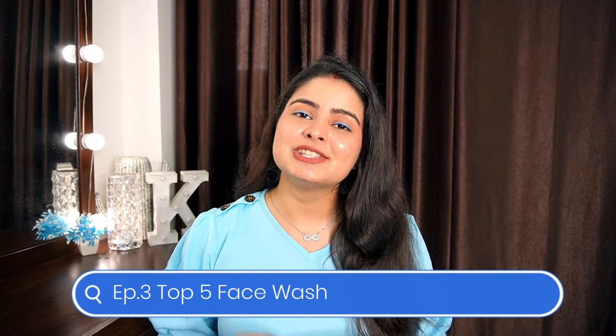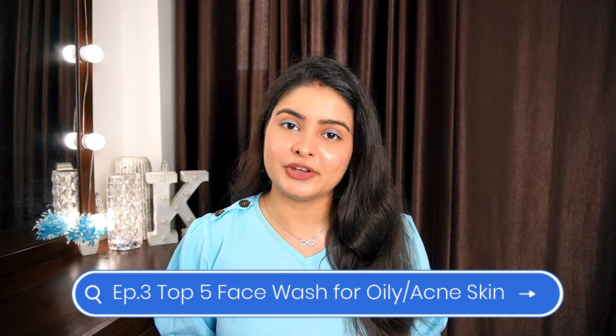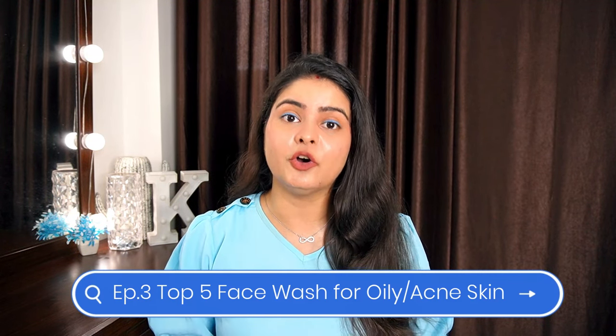This is episode 3, where I'm going to talk about my top 5 favorite face washes specifically for oily, acne-prone skin. So if you have pimples, you're a teenager, you have hormonal acne issues — we should use specifically acne-prone face washes so that the ingredients are good to fight acne and cleanse our skin.